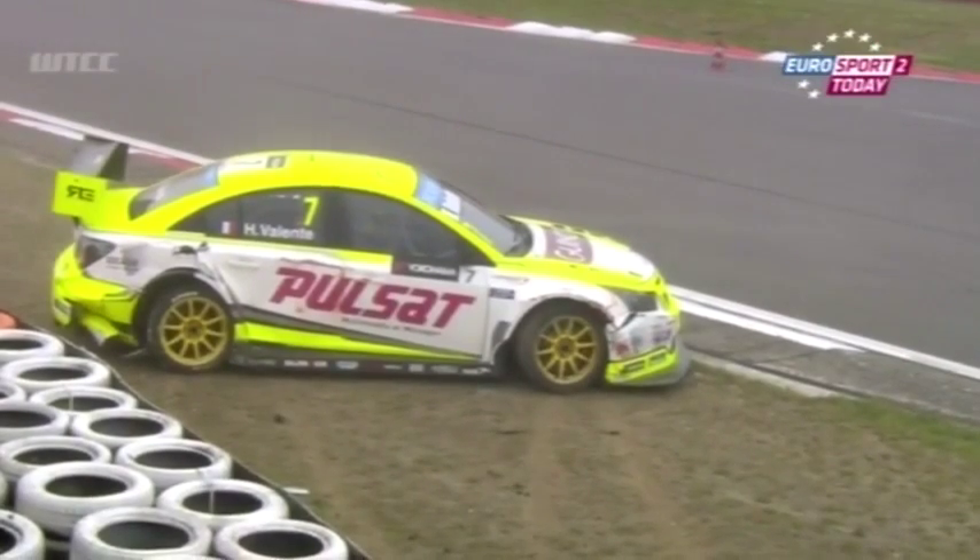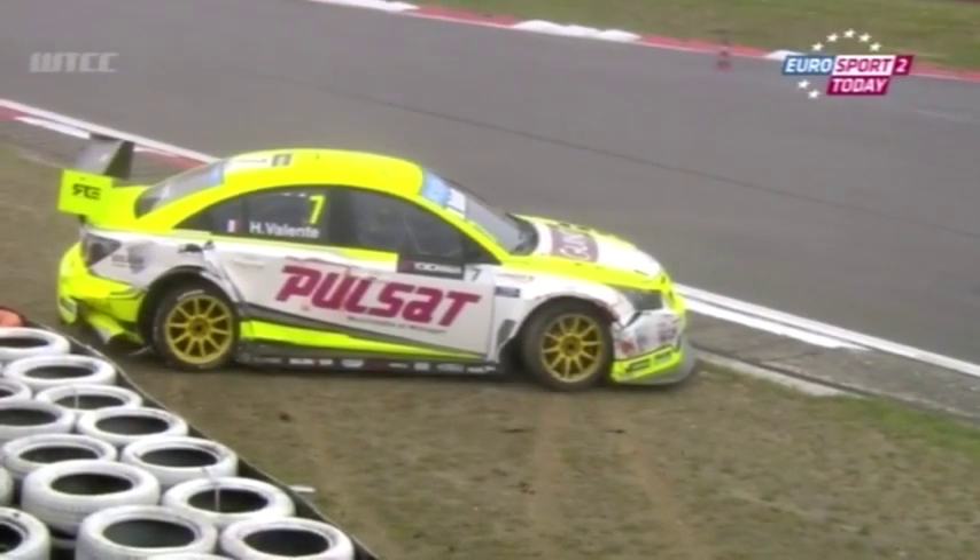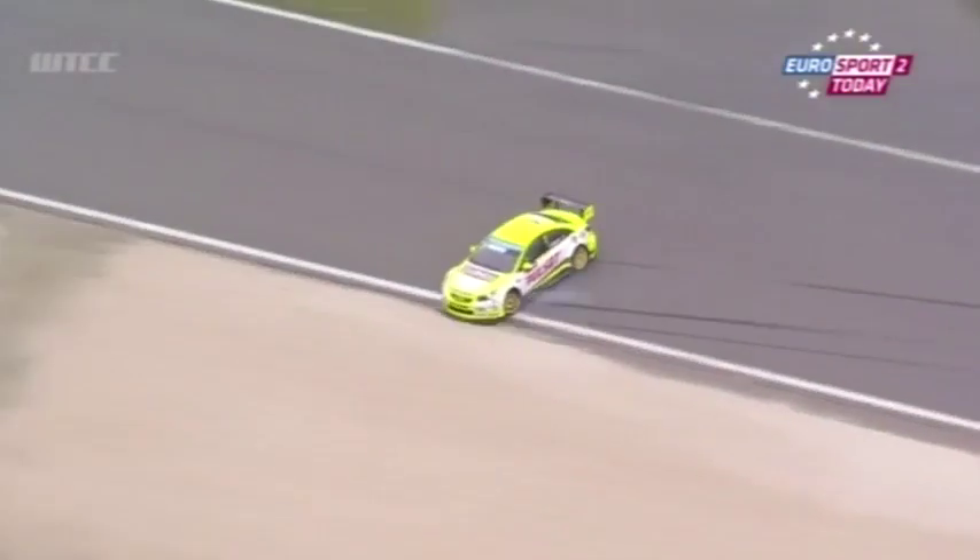Monteiro retakes ninth, and Vallant takes too much curb — and he's in the barriers. Broken right rear suspension, possibly broken right front suspension as well. Of all the places to go off, the Grand Prix circuit is tough enough when you get it this wrong. Looks like he just took too much curb on the inside — obviously damp.